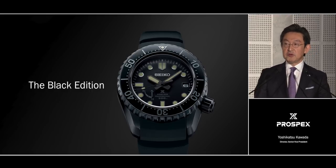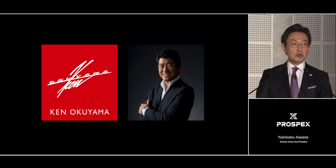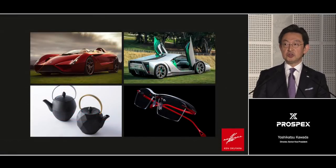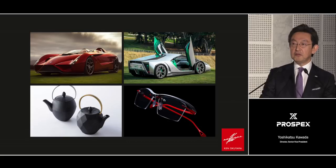We have developed the Prospex LX Line in collaboration with an external design team, Ken Okuyama Design. The company's CEO, Mr. Ken Okuyama, has been our design advisor throughout the project. You might know Ken's work in the automotive world. He has worked for many car brands, including Porsche, Pininfarina, and Maserati, and Ken was the first ever foreign designer to design for Ferrari. Besides cars, Ken also works in many other areas, such as interiors and consumer durables. Ken has brought his own special creativity and experience to this project. To explain what he has helped us to create, I am delighted to say that he has been able to join us today. Ladies and gentlemen, please welcome Mr. Ken Okuyama.